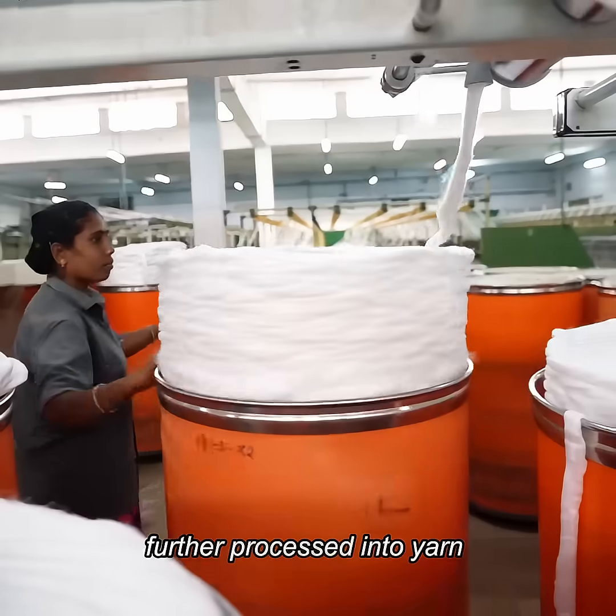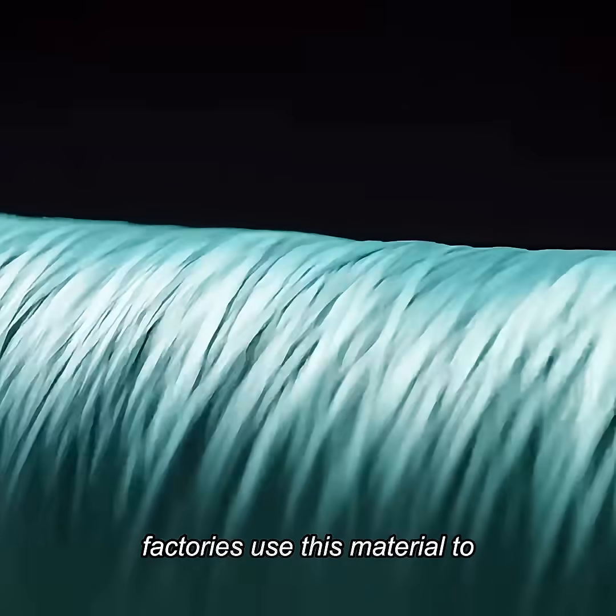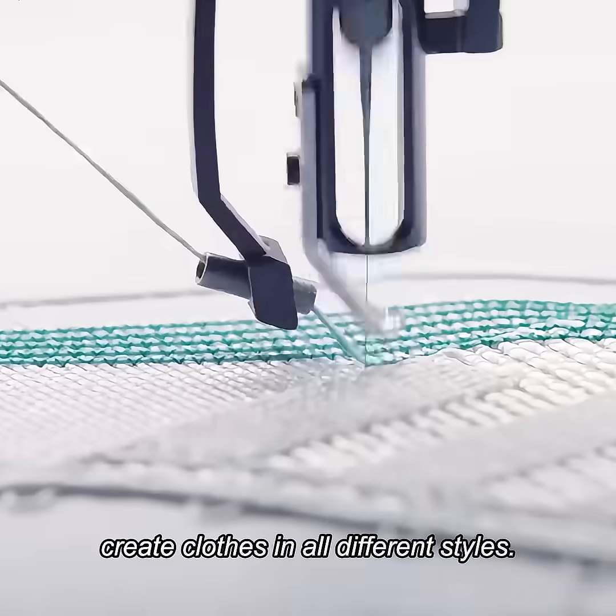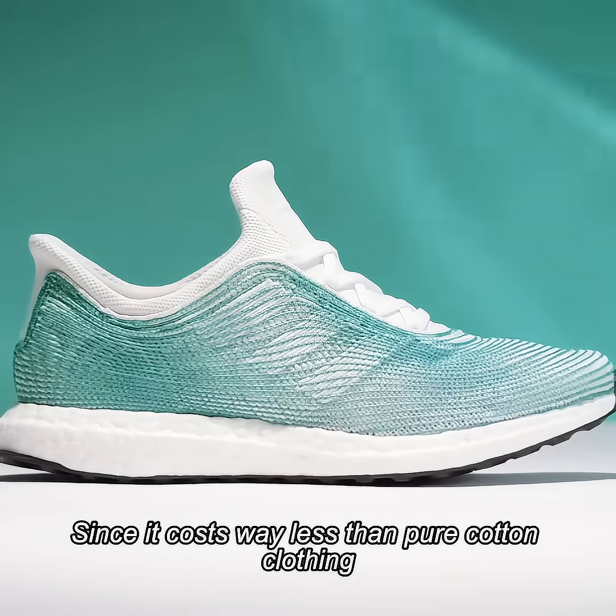The fiber strands are then further processed into yarn, which eventually becomes polyester fabric. Finally, factories use this material to create clothes in all different styles, since it costs way less than pure cotton clothing.